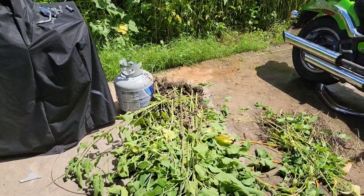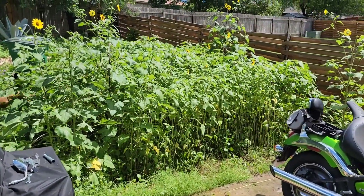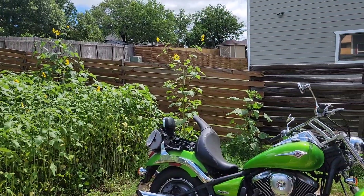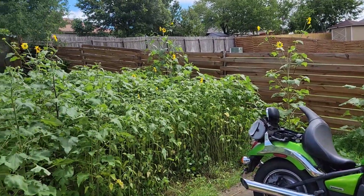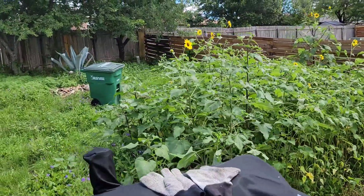Pulled up a bunch of the sunflowers. You can see the sunflowers here. Hubby asked that I give him at least a foot here by where his motorcycle is. I decided not to take up the big one because it's already flowering and getting some good bird and bug activity, so I'm leaving that one. I'm probably gonna leave these in the background as well and just kind of mow around it.